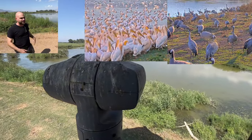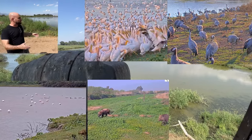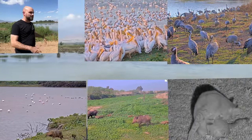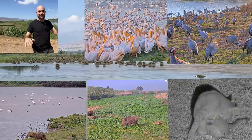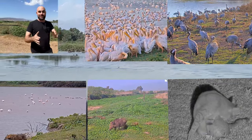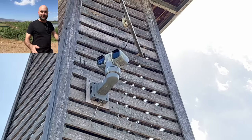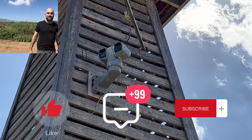Before too long, we'll have lots of pelicans, Eurasian cranes, and other birds here. At night you have all the wild boar and the jackals, and there are lots of jungle cats — it's a beautiful place. Hopefully the cameras work through the winter and we'll keep you guys updated. I hope you like this video — don't forget to like, comment, and subscribe!